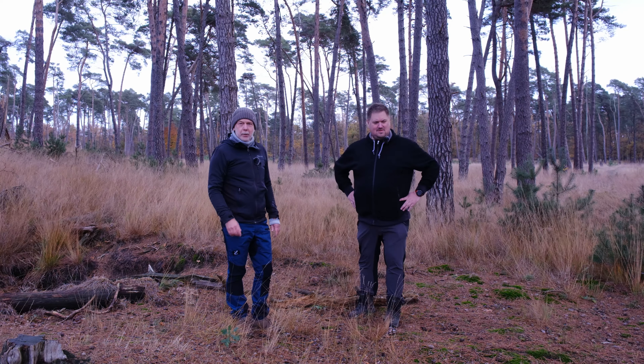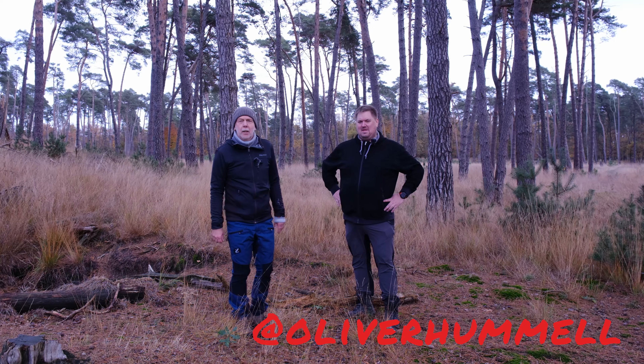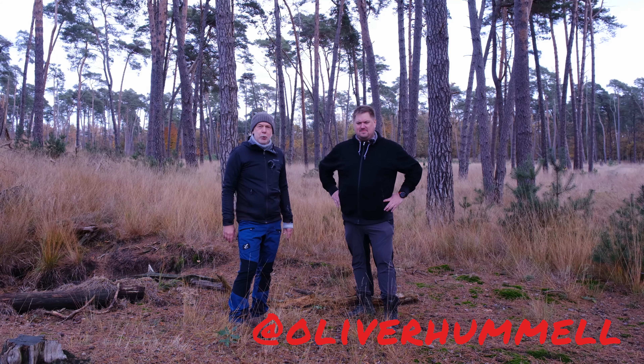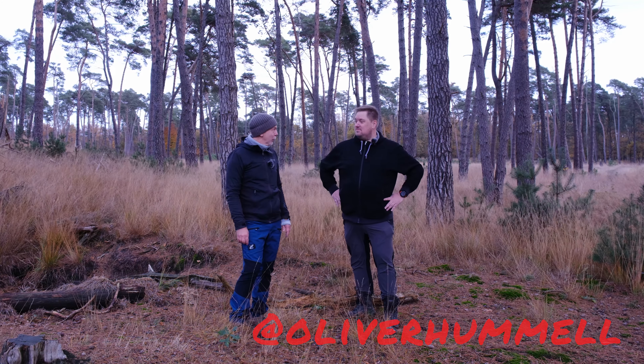Der Oliver hat auch einen wunderbaren Kanal hier auf YouTube. Wer ihn noch nicht kennt, muss ihn unbedingt auschecken. Es geht auch um die Fotografie und um Reisen, und da sind ganz tolle, epische Sachen dabei. Also ich bin begeistert. Der Link ist unten in der Videobeschreibung.